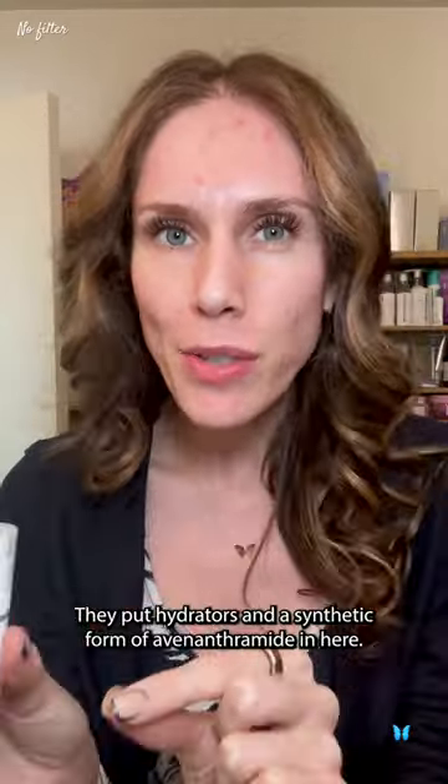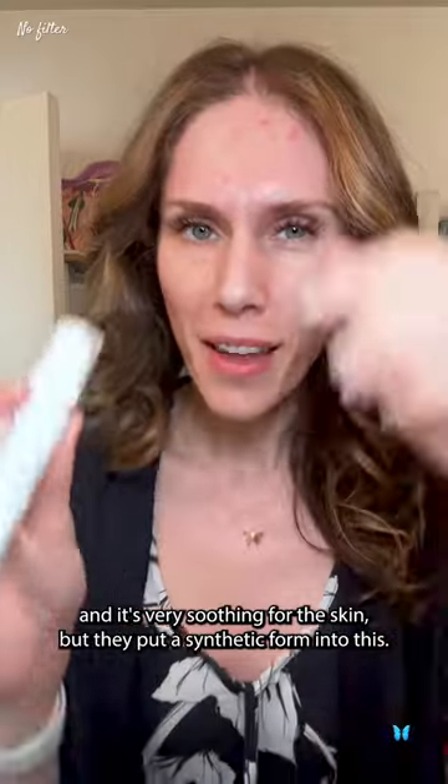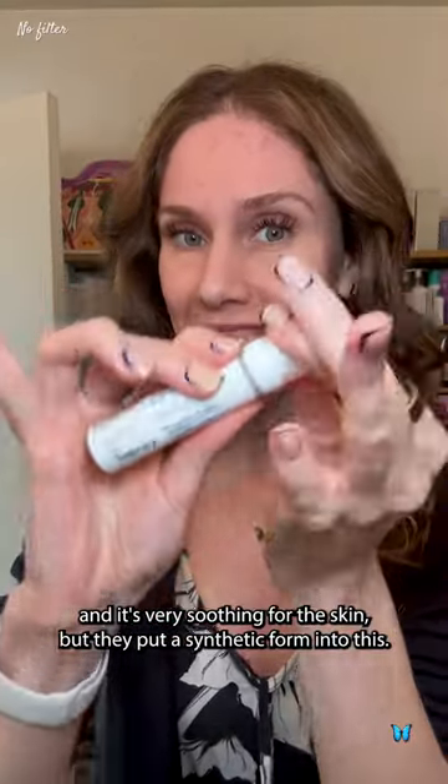But they did something different here. They put hydrators and a synthetic form of avenanthamide in here. Avenanthamide comes from oats and it's very soothing for the skin, but they put a synthetic form into this.